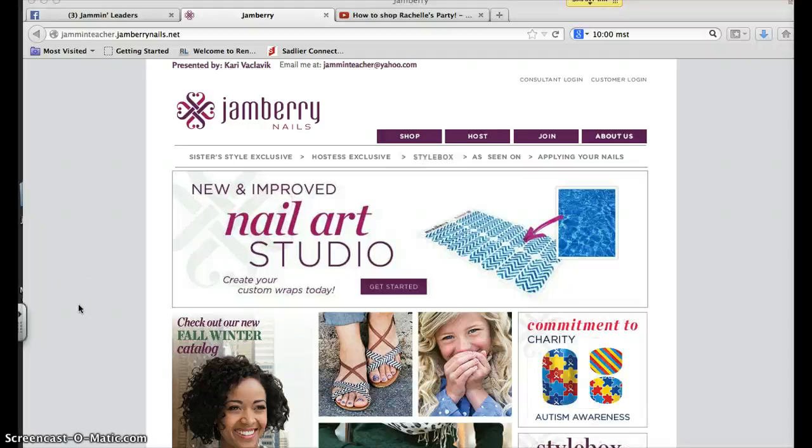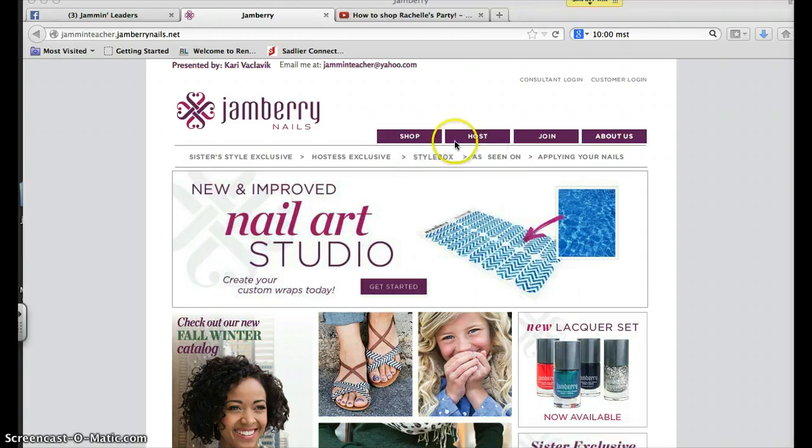Hey girls, Carrie again. I just wanted to show you something really quick. I know I mentioned our new gift sets, but I want to show you how to find them.